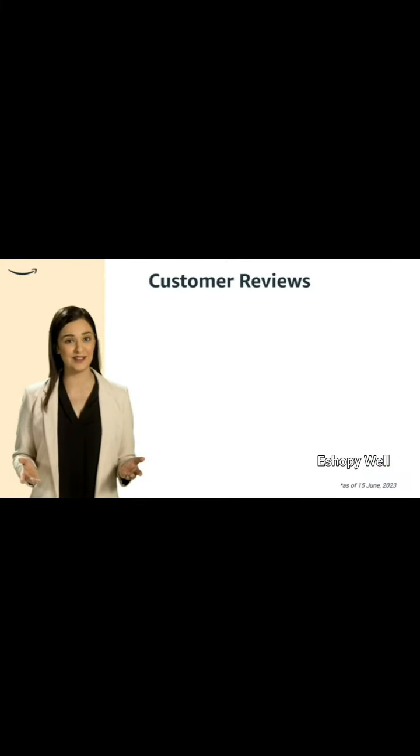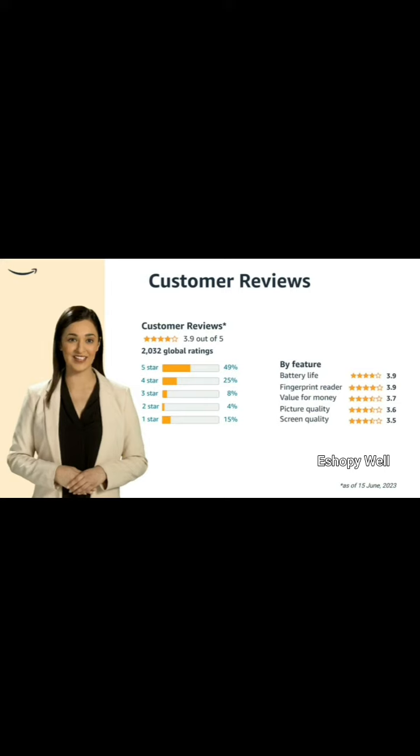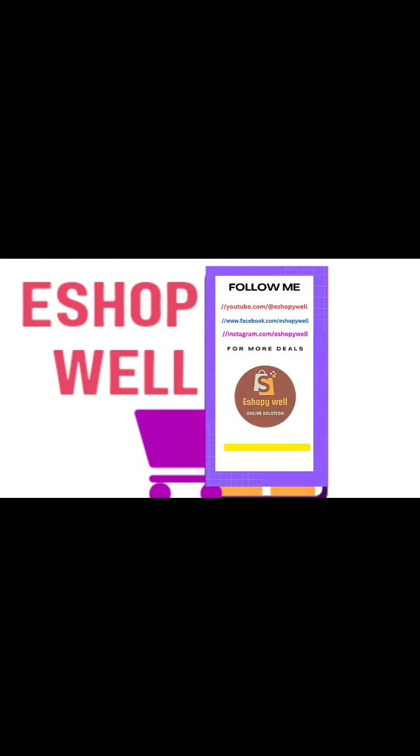Uncover and explore the invaluable customer ratings for the product, providing insightful feedback and opinions to guide your decision-making process.